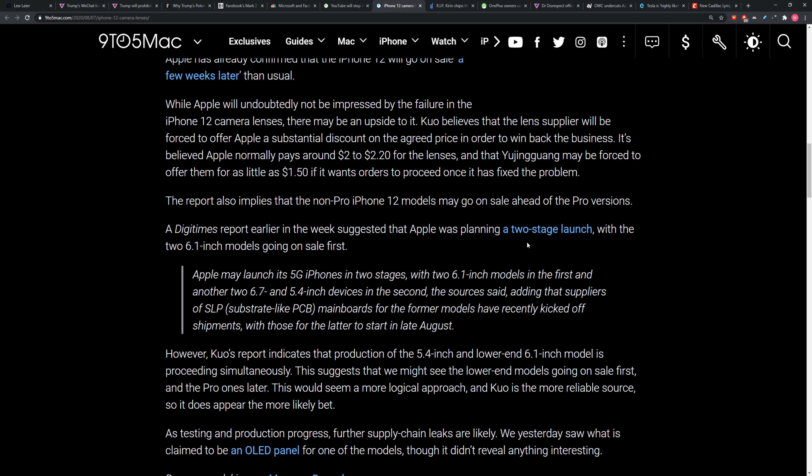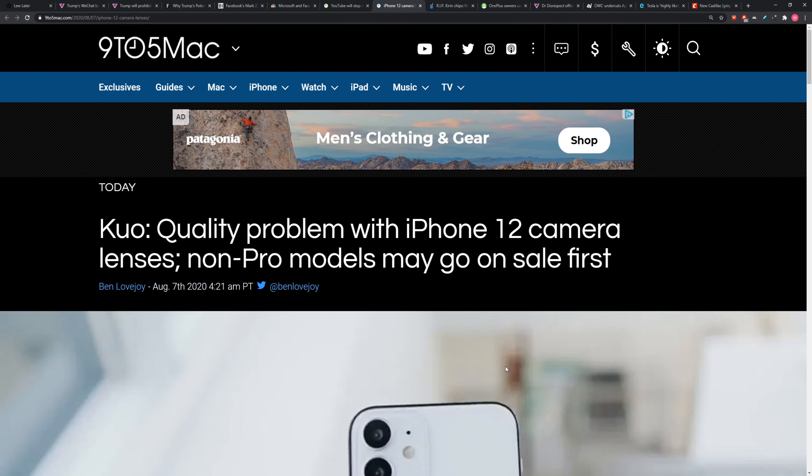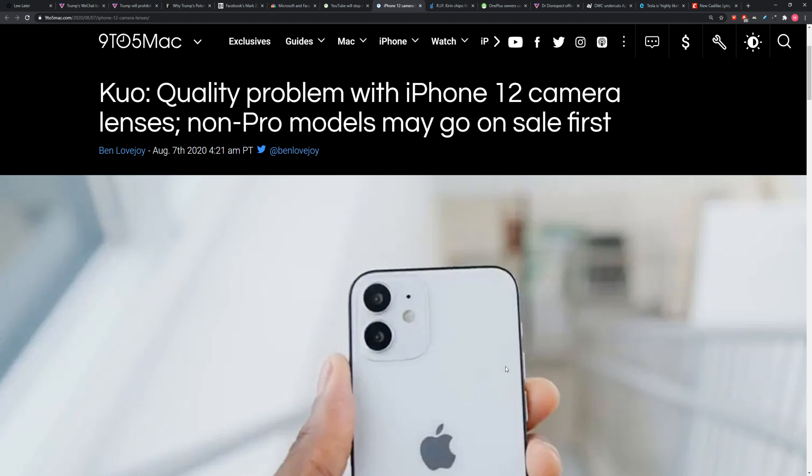Tornado room, hurricane room. They got a room for everything over there, and it's really impressive. What I like about this report — I like picturing the tropical climate room and the iPhone sitting in there with their camera lenses cracking after 48 hours of exposure.